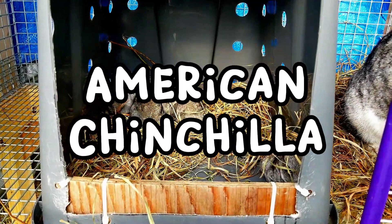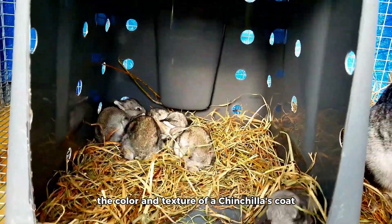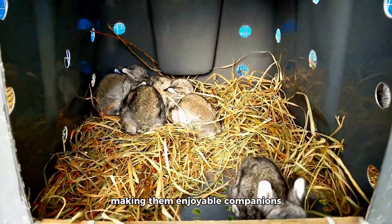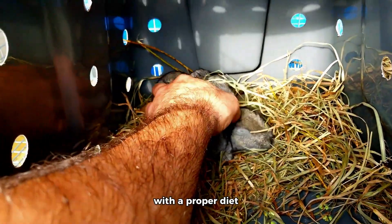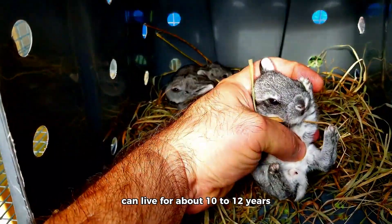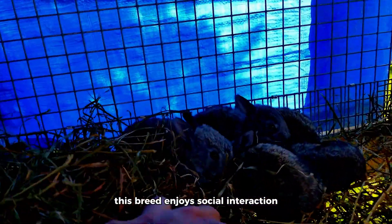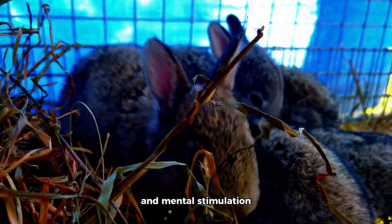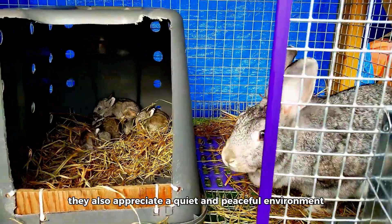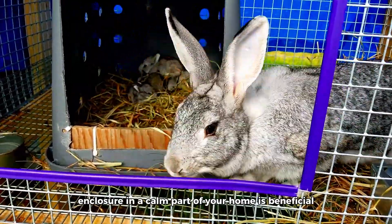The American Chinchilla is a striking rabbit breed with luxurious fur that resembles the color and texture of a chinchilla's coat. They are known for their calm and friendly temperament, making them enjoyable companions. With a proper diet, regular grooming, and a safe living environment, American Chinchillas can live for about 10 to 12 years. This breed enjoys social interaction, so providing regular playtime and mental stimulation is crucial to their overall well-being. They also appreciate a quiet and peaceful environment, so placing their enclosure in a calm part of your home is beneficial.